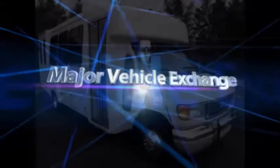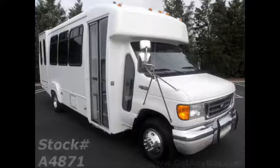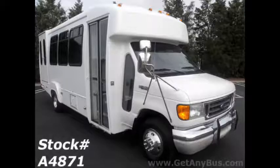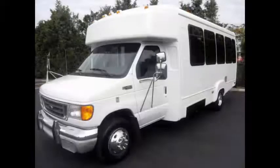Major Vehicle Exchange introduces a 2003 Ford E450 Wheelchair Shuttle Bus, stock number A4871. This used bus for sale has a clear title. Perfect for assisted living, senior daycare, handicap mobility, medical transport, tours, charters, and church.